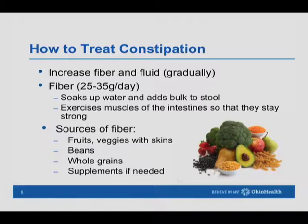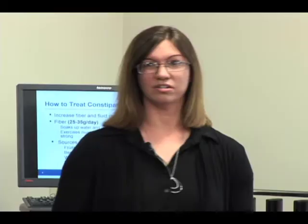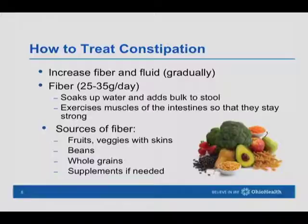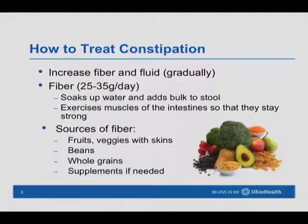Our recommendation for fiber is to have at least 25 grams a day. When we increase fiber in the diet we also want to increase water, and we want to do that gradually. If we're not eating much fiber and then suddenly eat a lot more, that can cause an upset stomach. Fiber helps to soak up water and add bulk to stool, and also helps to exercise the muscles of the intestine so they work better.